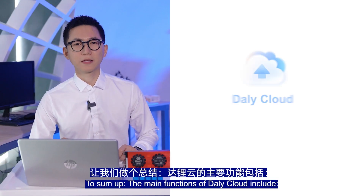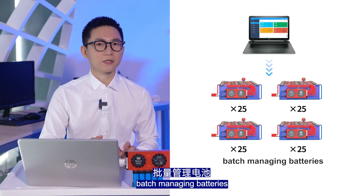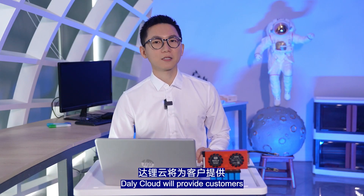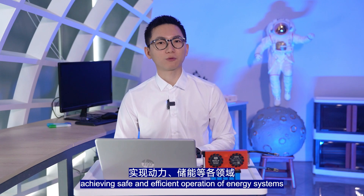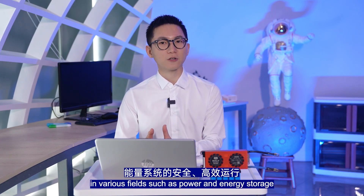To sum up, the main functions of DollyCloud include storing and viewing battery information, batch management of batteries, storing BMS upgrade information, and multi-level account management. DollyCloud will provide customers with richer and more convenient BMS products and services, achieving safe and efficient operation of energy systems in various fields such as power and energy storage.